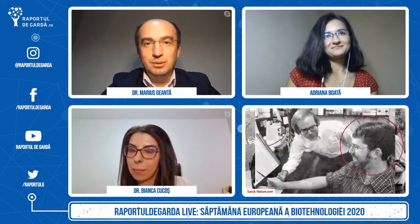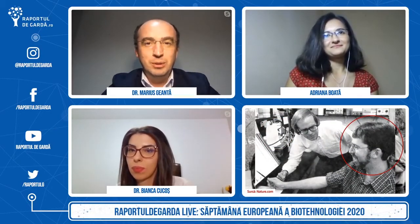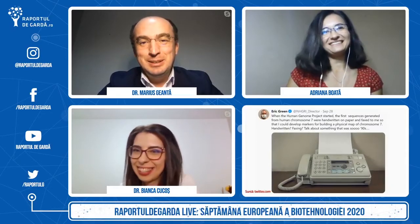Cred că este un curs care poate să aducă perspectivă, multă inspirație și care e bazat pe o viziune incredibilă. Și nu vă simțiți descurajați — Eric Green chiar a spus că nu auzise termenul de medicină genomică în timpul studiilor sale și abia apoi a început. Ceea ce poate fi posibil și în zilele noastre, treizeci și ceva de ani după.